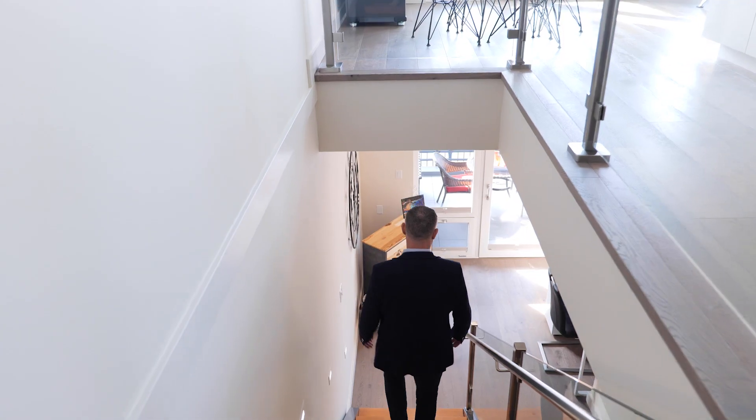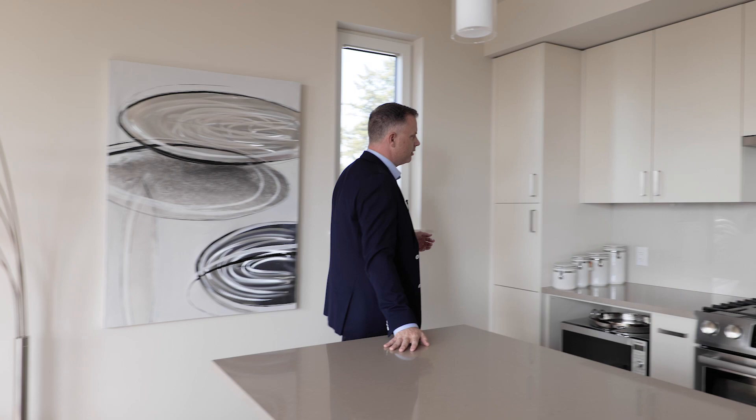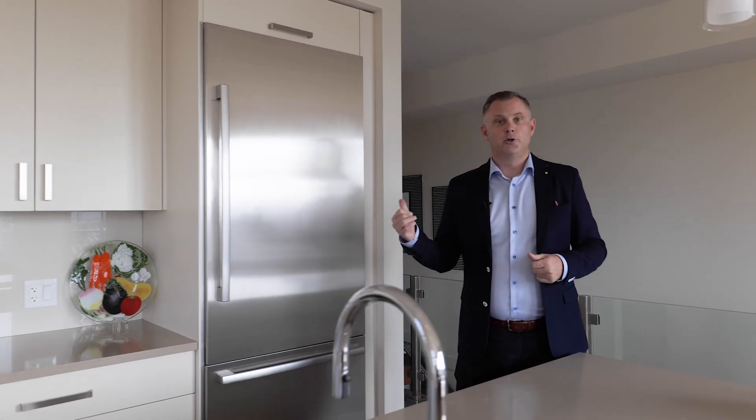Upstairs we have a beautiful kitchen, you have wonderful views over the ocean, tons of privacy, you have a patio up here, nice quartz counters, a beautiful backsplash, there is a washroom up here, storage as well, your mechanical room, your laundry — everything's upstairs.